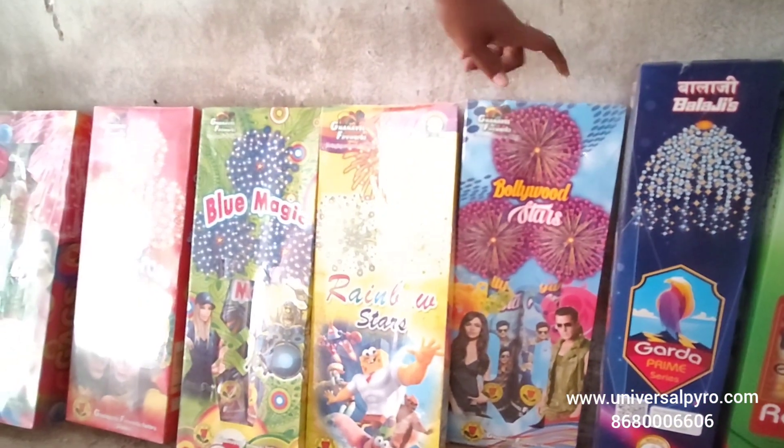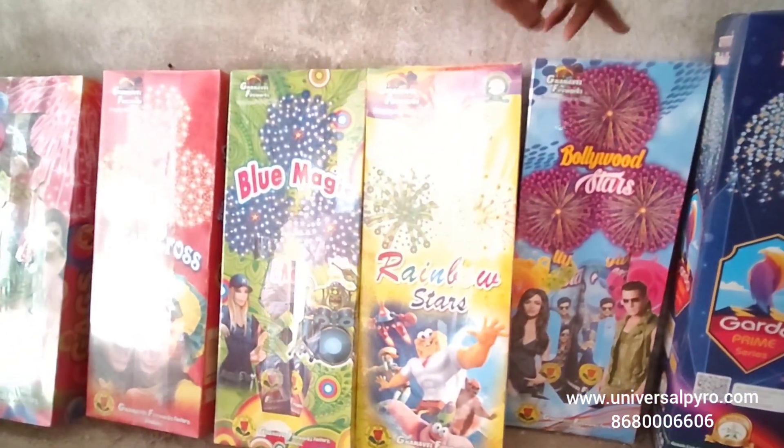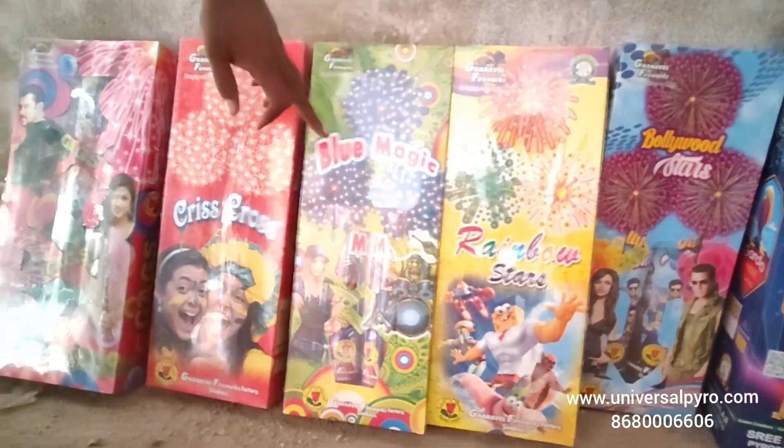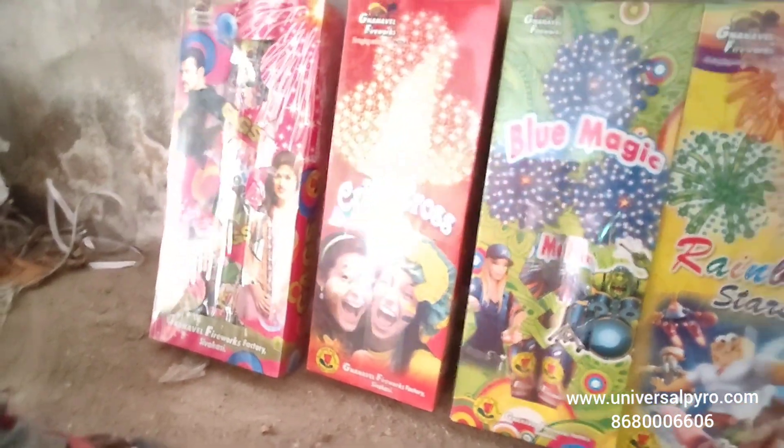3-step function. Bollywood Star, Rainbow Star, Blue Magic, Criss Cross, Screaming Dragon 3-piece pack.